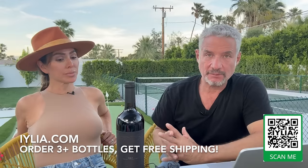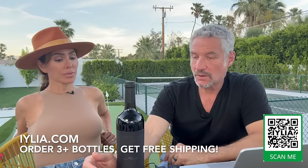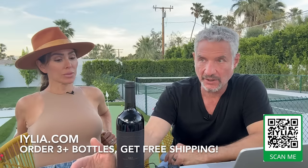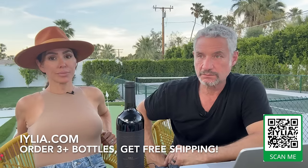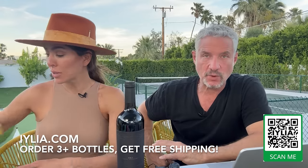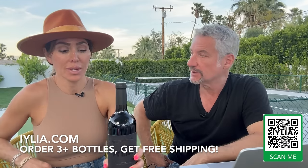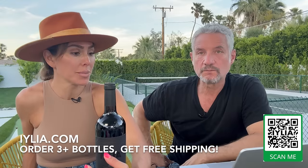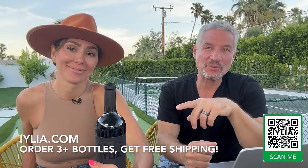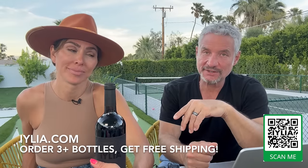The Moscatel Macabeo might be our favorite — comes in a beautiful blue bottle. Ilia Wine is a small company. Leila Joy Williams created it. She's American, was in fashion in New York for many years, and is now living her dream in Spain — a lovely lady making a terrific wine. If you support our show and Ilia Wine, you're supporting a small business. Go to ilia.com and if you order three or more bottles, you'll get free shipping. She also has some really sweet-smelling candles.